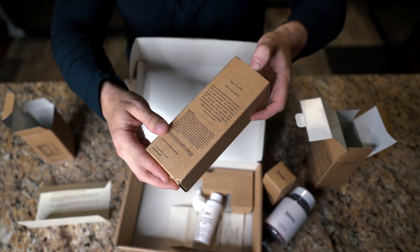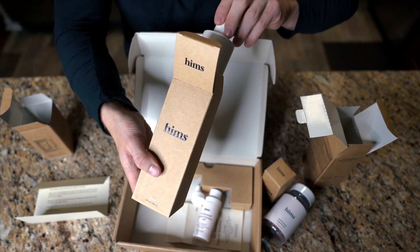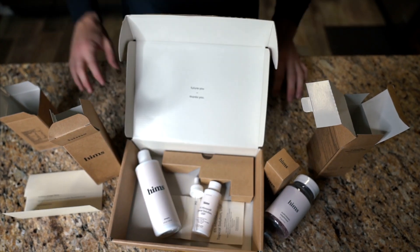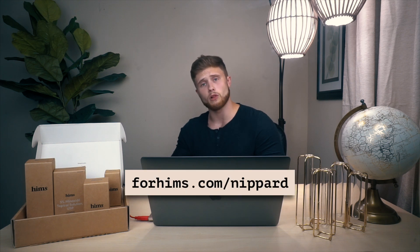HIMSS takes your privacy very seriously, so all interactions will be kept confidential, and they offer medical-grade solutions to these issues. Their treatments are very well established within the medical community and all backed by quality scientific evidence. Thanks to HIMSS for sponsoring the video. If you're interested, make sure you check out the first link in the description box below.